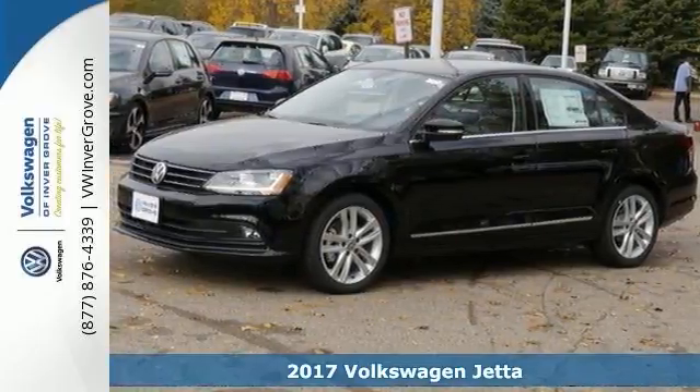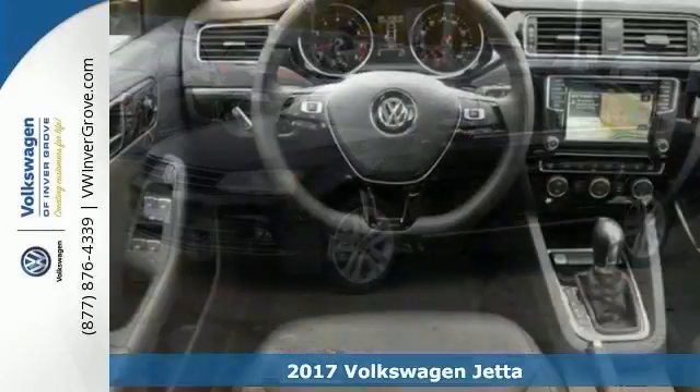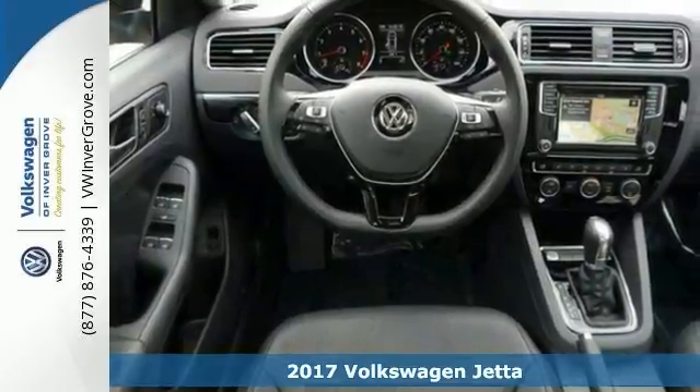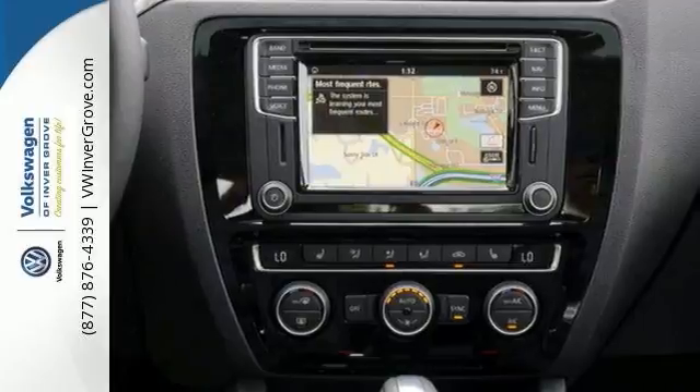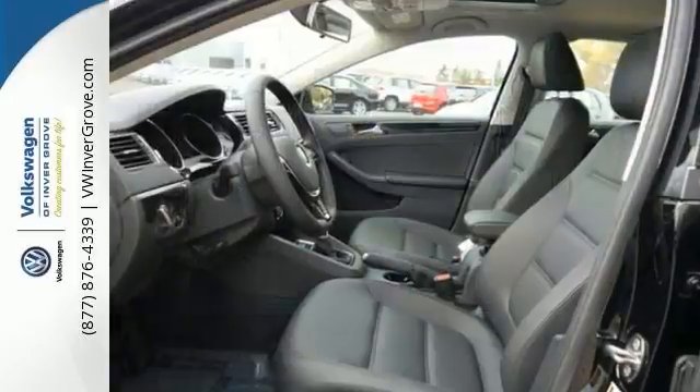You'll find our best price clearly displayed on this 2017 Volkswagen Jetta. It features a CD player, climate control, and onboard hands-free communications. It has multiple airbags, heated mirrors, a power sunroof, and navigation.